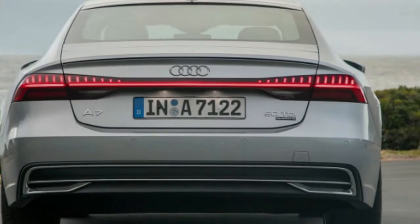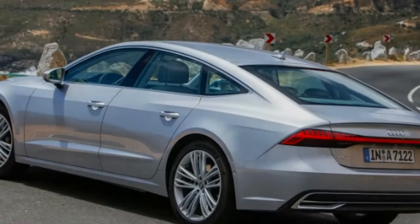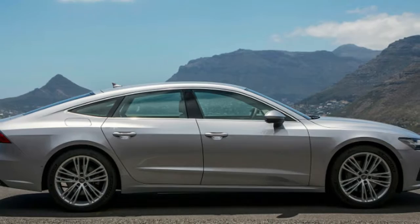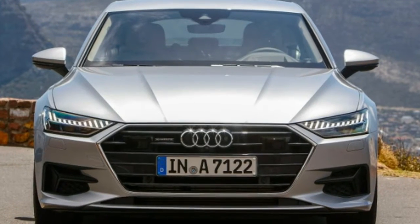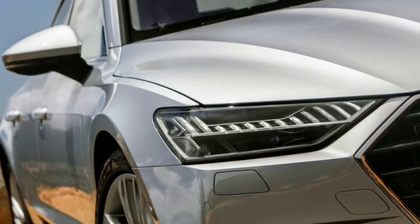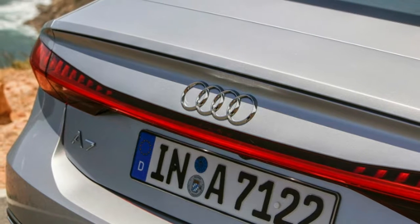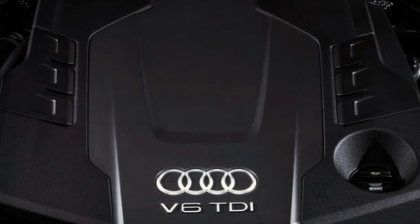The new A7's lower base price comes courtesy of a new premium trim level that slots in below premium plus, which was the outgoing model's lowest trim. If you compare trim levels directly, the new A7 is more expensive, since the new premium plus version starts at $73,395. There's a bigger difference between the top-end prestige models — the 2019 starts at $77,295 and the 2018 starts at $73,375.